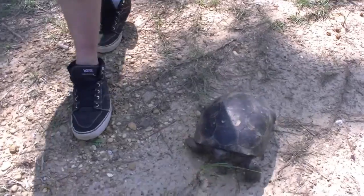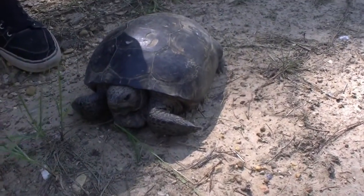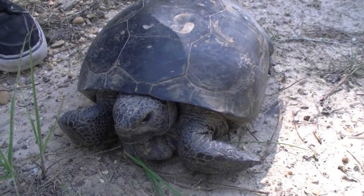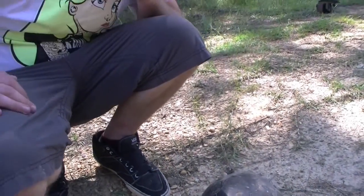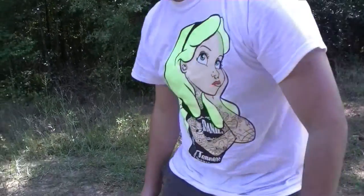The gopher tortoise burrows down in holes, and usually an animal like the eastern diamondback likes to live in the gopher tortoise holes too. So when people destroy their environment, it not only affects the gopher tortoise — which is on the threatened species list — but so is the eastern diamondback.